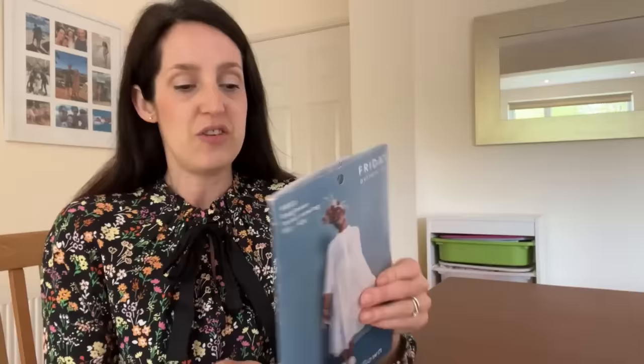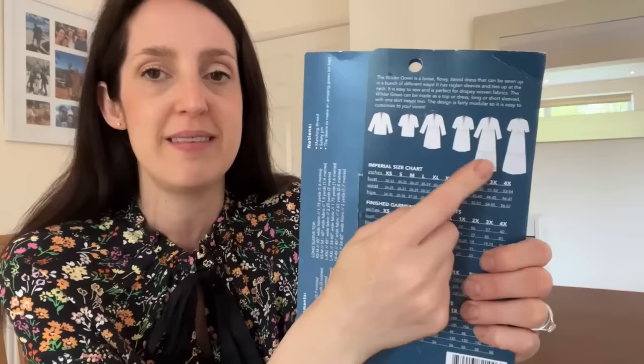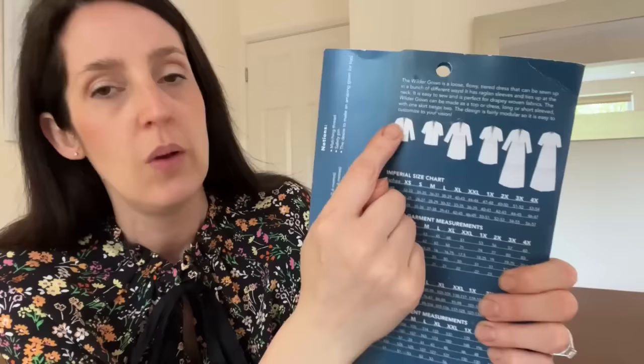When you cut the pattern pieces — the bodice and the sleeve — it's like a raglan sleeve. They look really weird because instead of tapering in at the top towards your neck like pattern pieces normally would, they stay wide, and then you make a channel out of all of them once you've sewn them together, and then gather it in around the neckline. So you can see here it's got this little channel at the top. You can make it as a dress or a shirt — a full-length maxi dress, a shorter dress, or a blouse version.